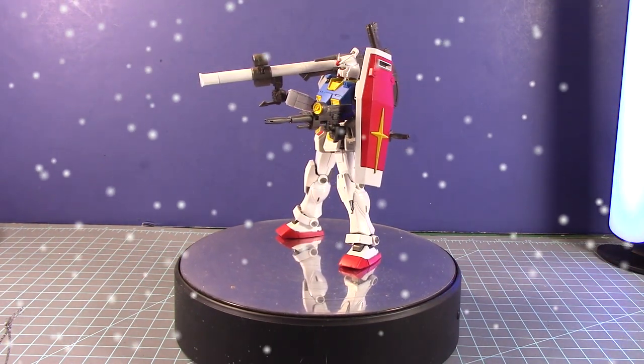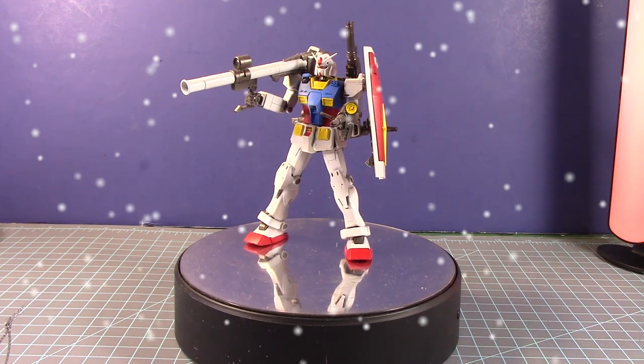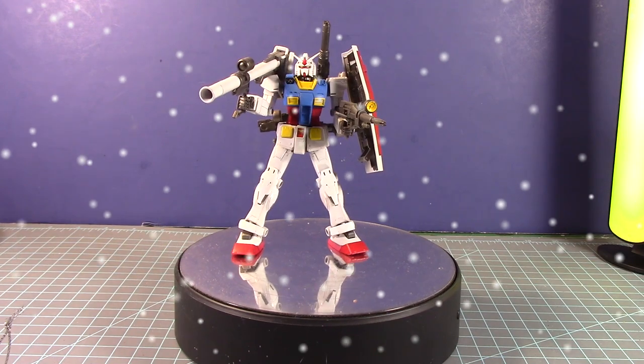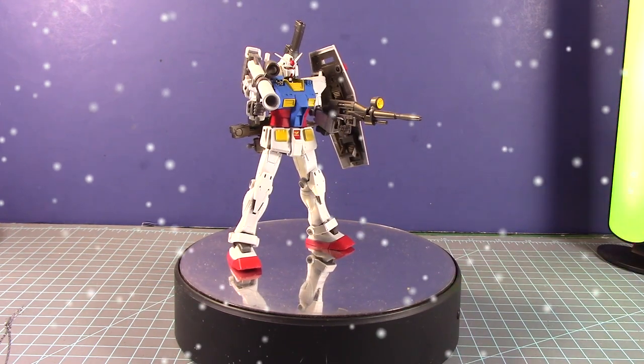What I also liked about this kit is I got a chance to try out Moto Paint from Robokai, which I picked up last year. The paint job came out really nice. Thank you to Robokai for sending me those paints — I'm glad I got a chance to try them out on this unique build.